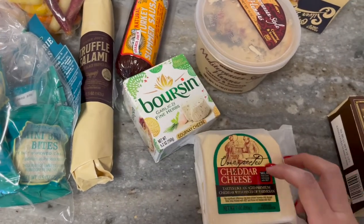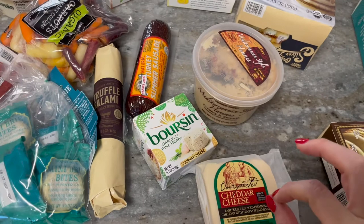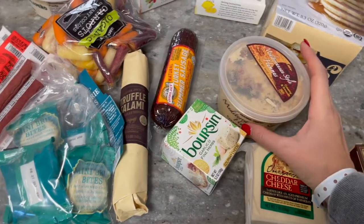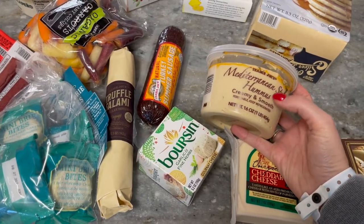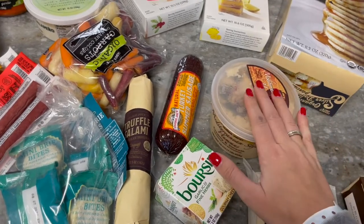This is about our 100th time getting the Unexpected Cheddar cheese — definitely a winner. It kind of crumbles when we cut it, but it's a fan favorite and everybody loves it. And then my favorite hummus — I've tried almost all of them and they're all good, but I always come back to this Mediterranean one. It is so creamy and so good.